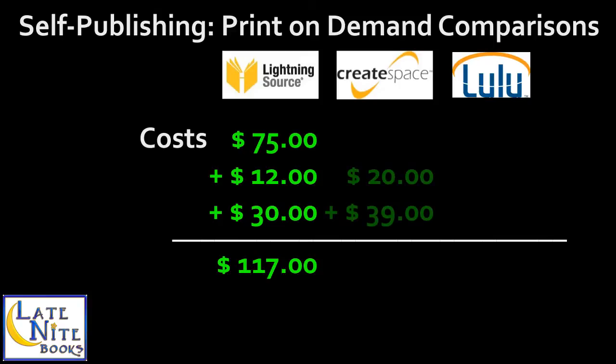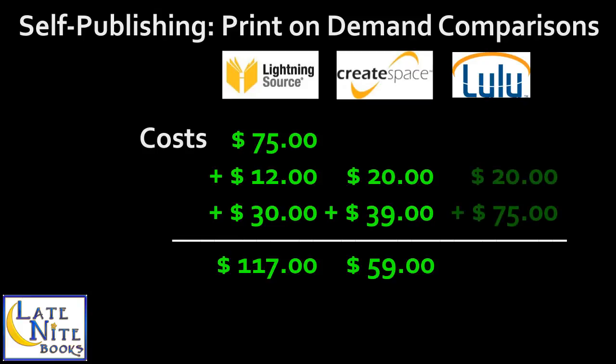CreateSpace does give you the option to skip the proof and go straight to distribution. A Pro Plan for your title is $39 per title with a $5 per year renewal, and is required for widespread distribution. Getting started the recommended way with CreateSpace will cost $59 for title setup and distribution in the first year, then $5 per year afterwards. At Lulu, we'll also estimate the proof copy at $20 to be fair.